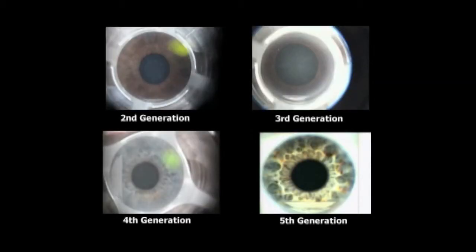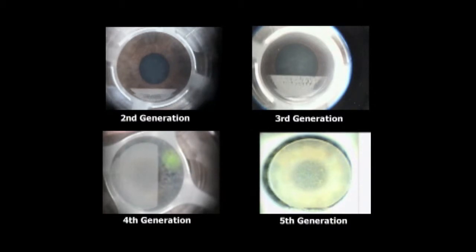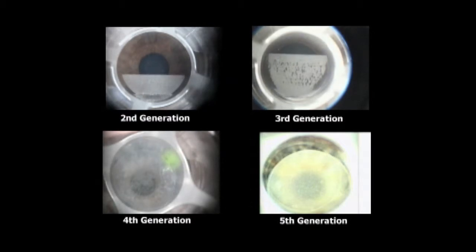There are several advantages to this new system. The first and most obvious is the speed at which the ablation takes place. The flap is made in approximately 10 seconds compared to previous generations where the flap could take upwards of a minute, but speed of flap formation is probably the least important aspect of this new system. The spots are smaller, they're closer together, and there's less energy used. This makes a cleaner flap with less inflammation and a smoother bed for ablation.